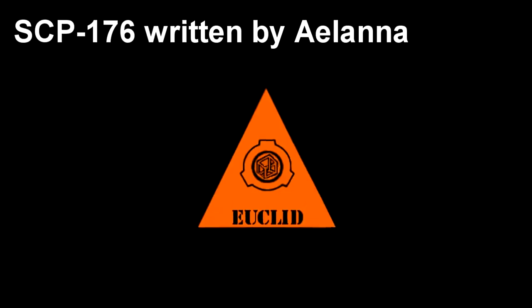SCP-176. Item Number: SCP-176. Object Class: Euclid.